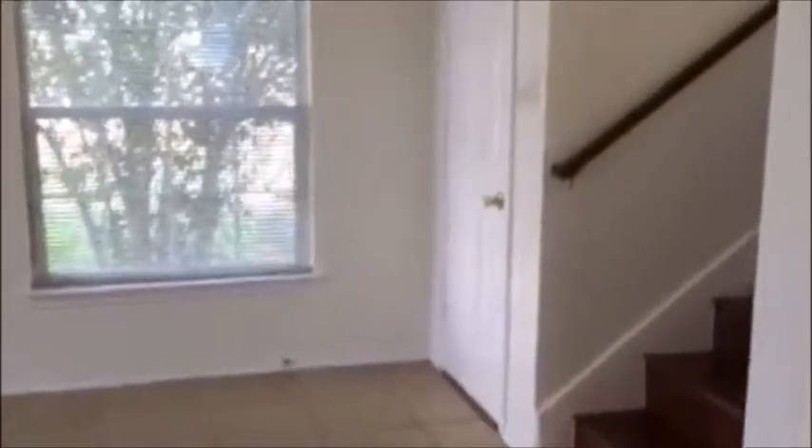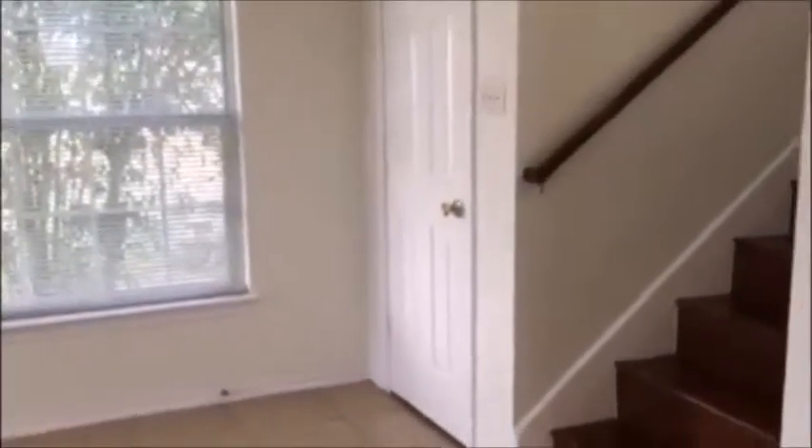All the bedrooms are located upstairs. To the right you do have a half bathroom. This door will take you to the garage. You do have closet space there for storage. Here's your eat-in kitchen area.